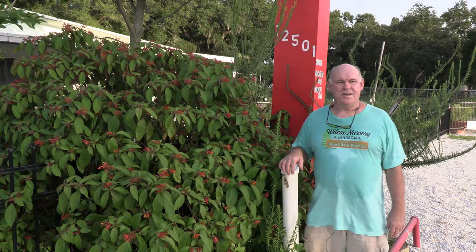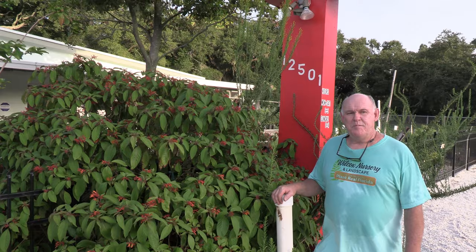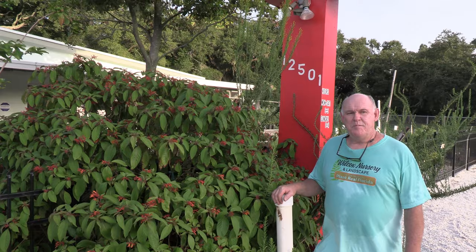So that's our tour of our little vignettes here at the nursery. If you really want a dynamic 365, 24/7 plant, plant native plants in your landscape — like our firebush here and our goldenrods — and you will bring all kinds of life to your landscape.